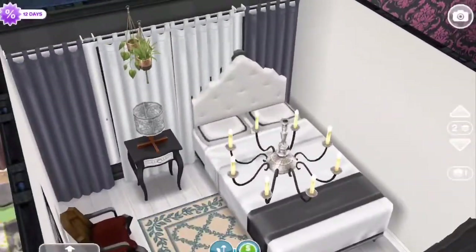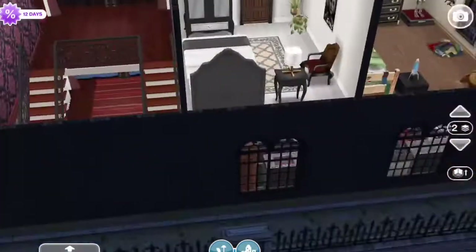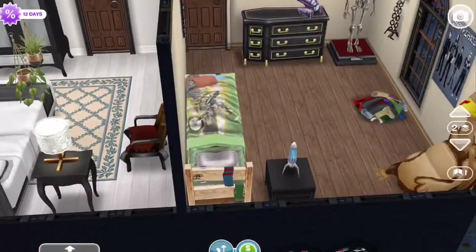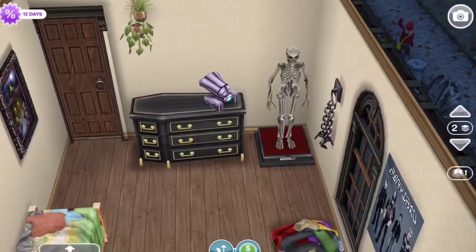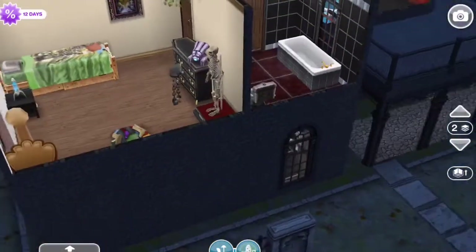And then here is Wednesday's room. She has the brightest room of the house, but it's in black and white, just how she likes it. And here is Pugsley's room — very play-oriented, just how he likes it.